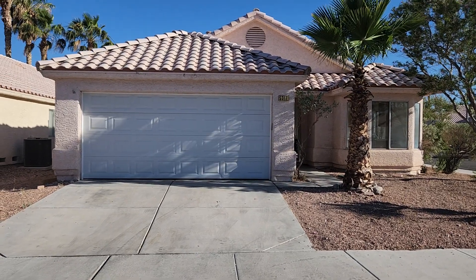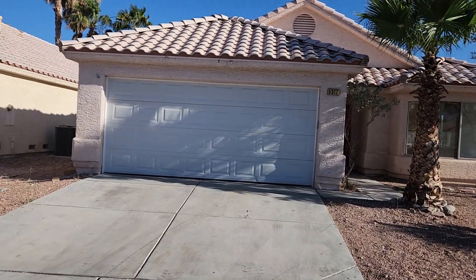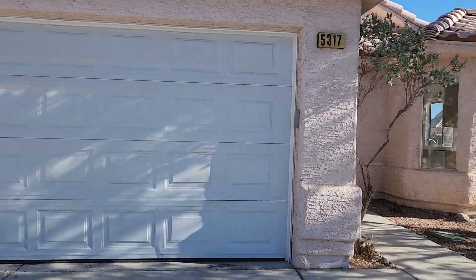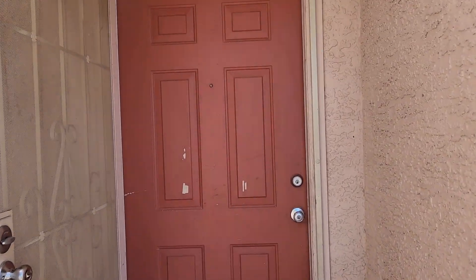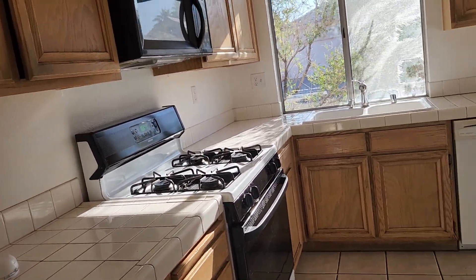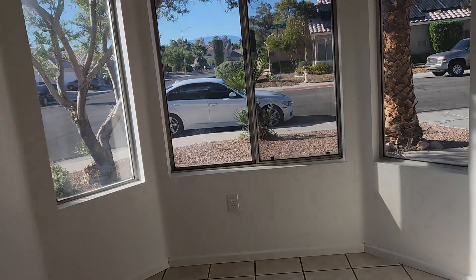We are at 5317 Velasco. This is a single-story three-bedroom, two-bath located in the northwest of Las Vegas. Upon entry, you have your kitchen to the right with all of your appliances, and there's also a breakfast nook in the kitchen area.